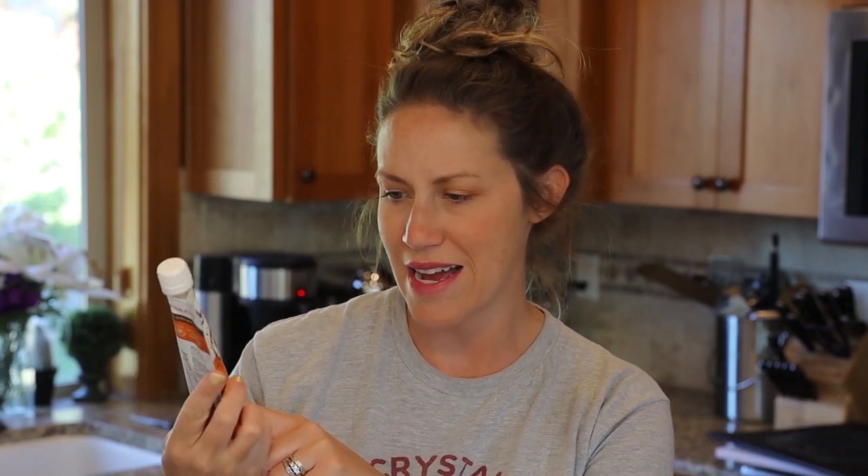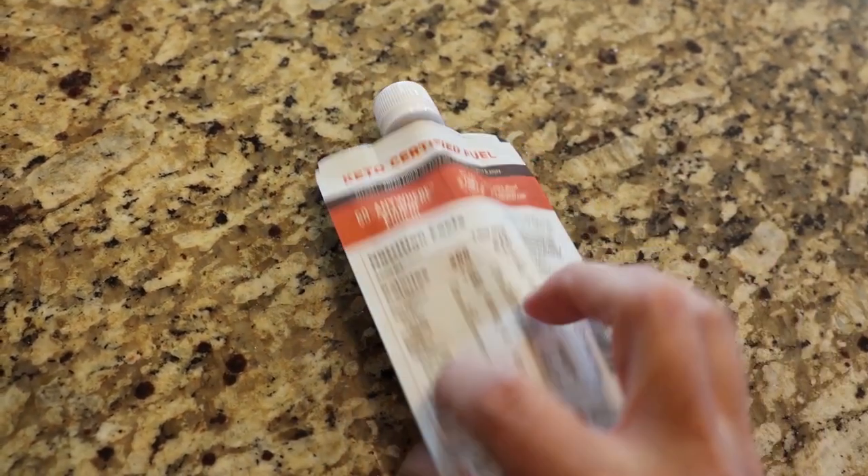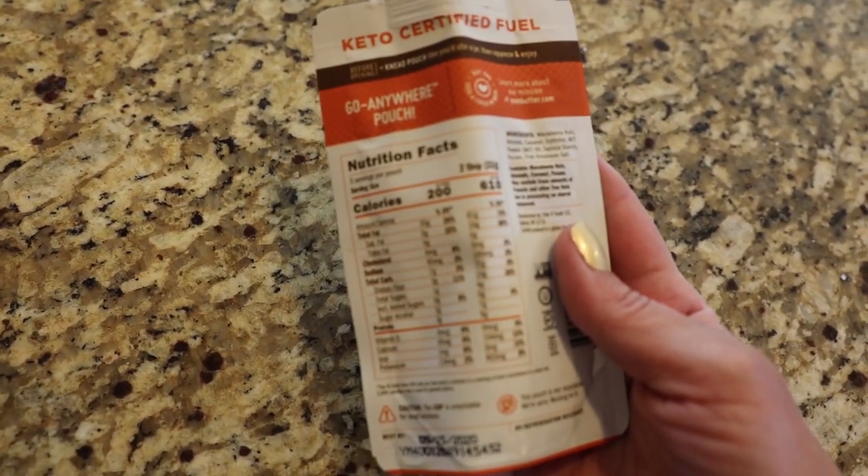For a non-carnivore option, one of my favorite foods to take when we're traveling is a nut butter. This is by Yum Butter — they have a bunch of different flavors. This one has macadamia nuts and has about 20 grams of fat in one serving, with the whole package containing 61 grams of fat. So this would essentially be an entire meal for you.